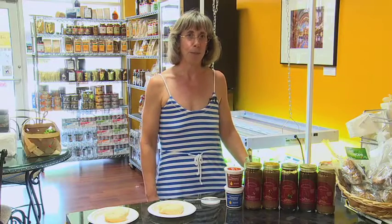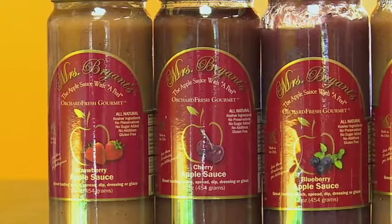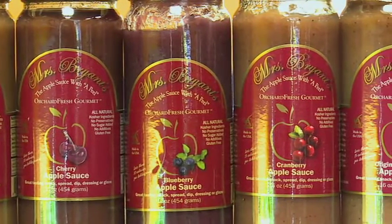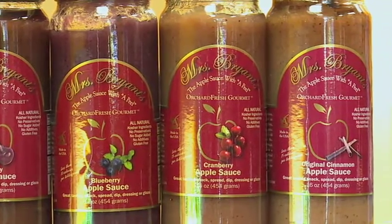One of our most popular products is the Mrs. Bryant's Fruit Blended Applesauces. It's a pure Virginia product — we make the applesauce right here at Virginia Gourmet. One of the more interesting things about it is that it was reviewed by the Washington Post as the best applesauce ever in a jar.